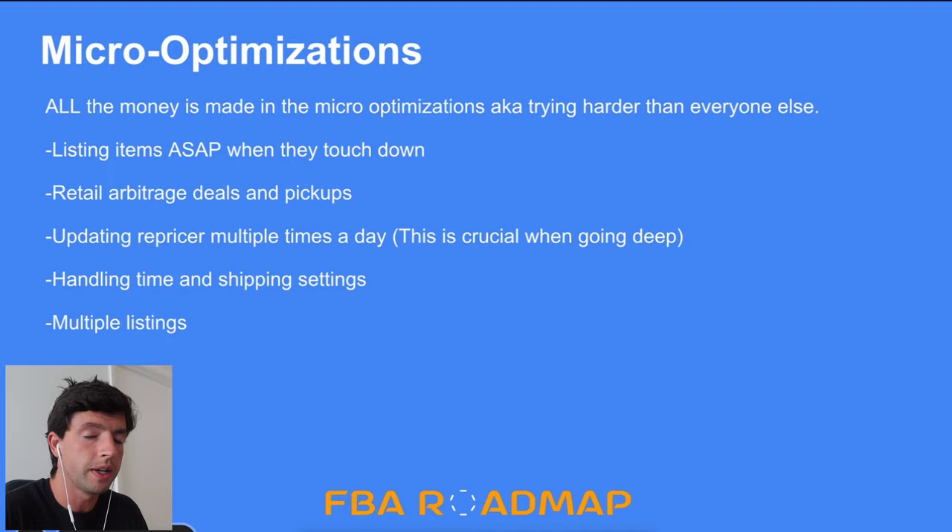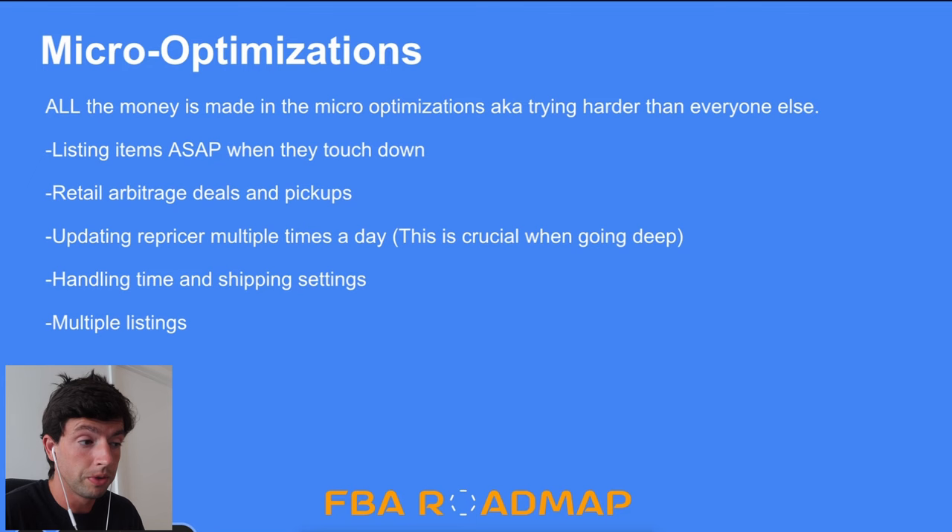Continuing with getting buy box share: have your handling time optimized — typically zero-day right now if possible, then one and two day in December when demand picks up and your account is established in the buy box algorithm. Have your shipping templates optimized, charging free shipping for FBM and charging more for expedited or next-day to justify the extra effort and high cost. Another important thing: when doing FBM you'll occasionally see products on Amazon that have multiple listings. You can sell on both of those — you can have ten units and list five on each listing, easily switching back and forth between the two.